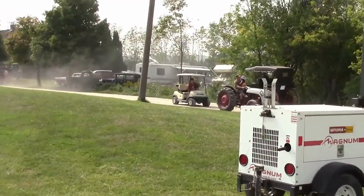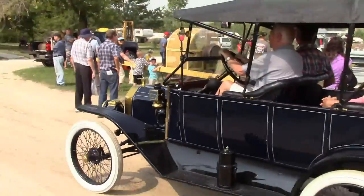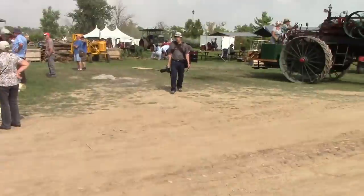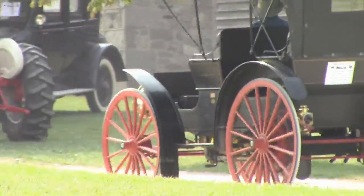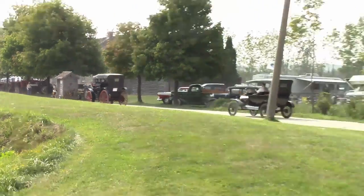Look at those. What have we got here? Oh my goodness — beautiful cars. That first car, 1908. We're going to have to find that again.